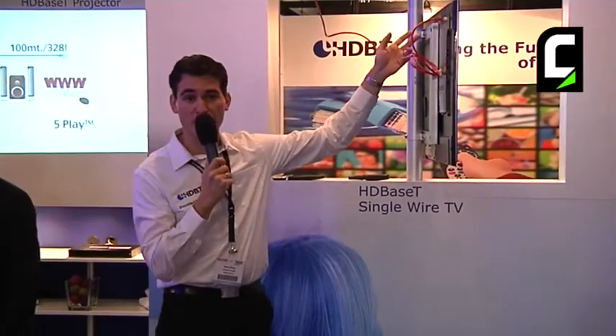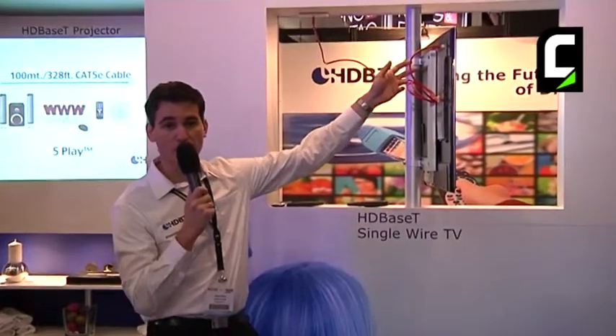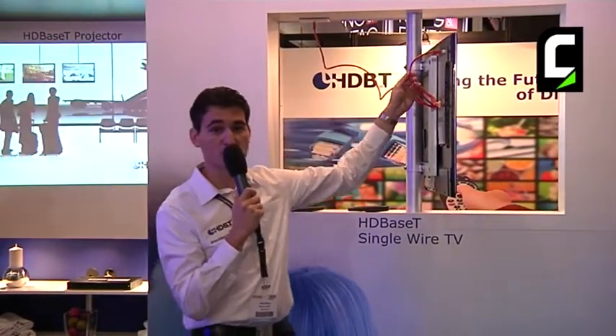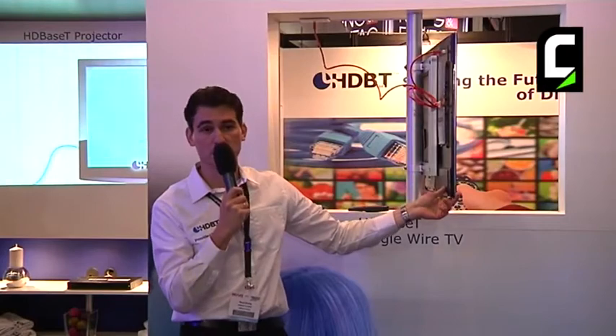This cable now carries the HDMI video, audio, internet control, and power. It carries 100 watts, which is enough to power this display.